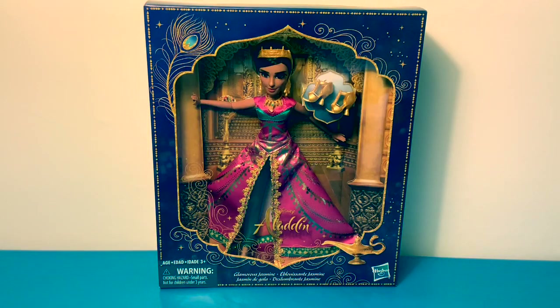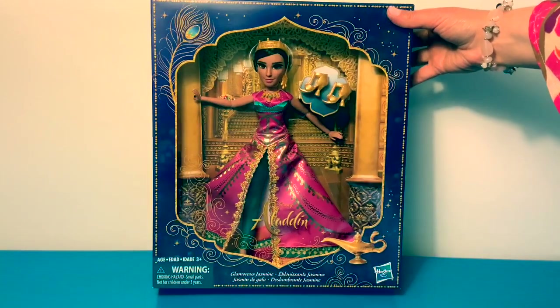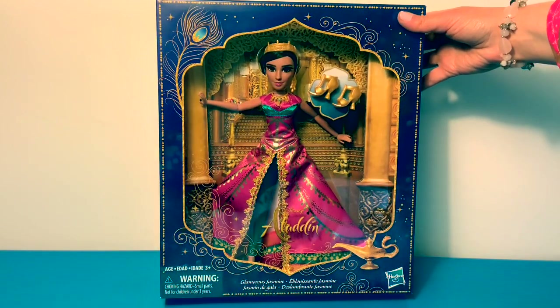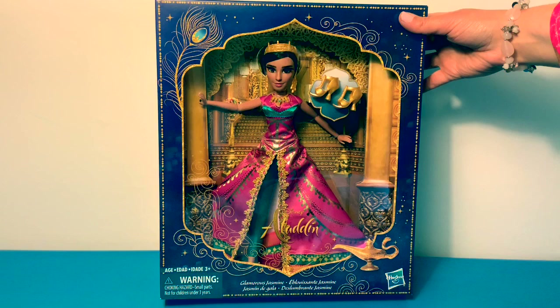Hello friends, hola amigos and welcome to Fun Toys Mundo. Today we're gonna open this new Princess Jasmine doll from the new movie Aladdin — this one is the glamorous Jasmine in her beautiful dress.